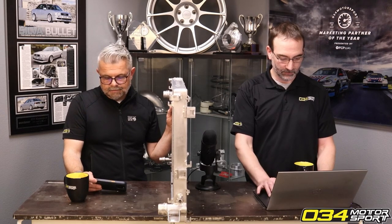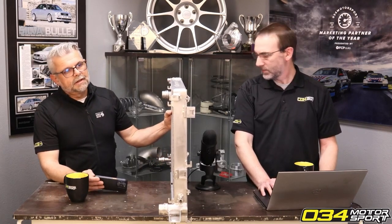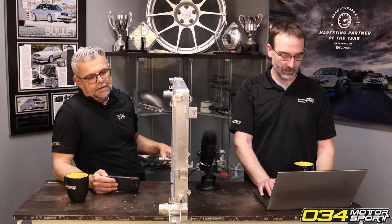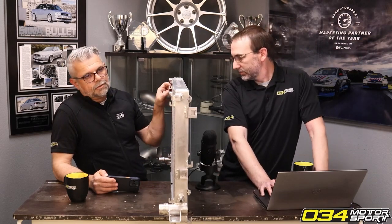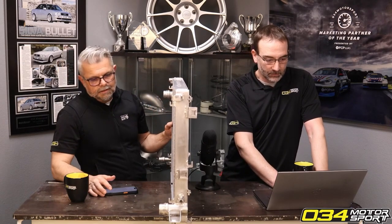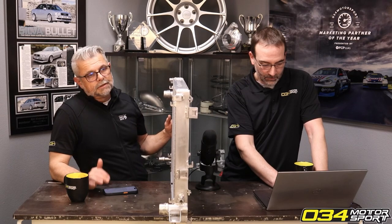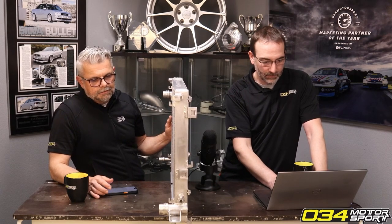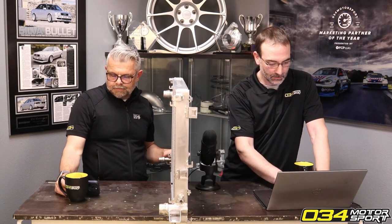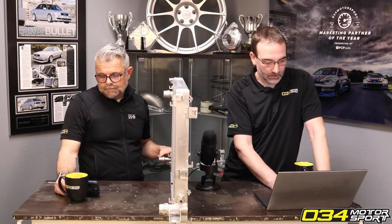It also fits the B9 and B9.5 variants. For the SQ5, we did test fit it — it can be made to fit pretty easily — but we're going to bring a different part number to market. The SQ5 has a bigger fan shroud with two larger fans than the S4 because it's a bigger, heavier car. If you really want this in your SQ5 now, you could install it with a couple of tweaks to the fan shroud, but we'll just do a dedicated part number for SQ5 customers.